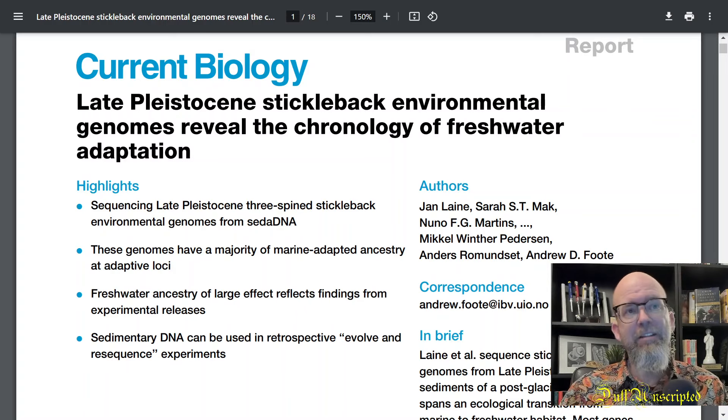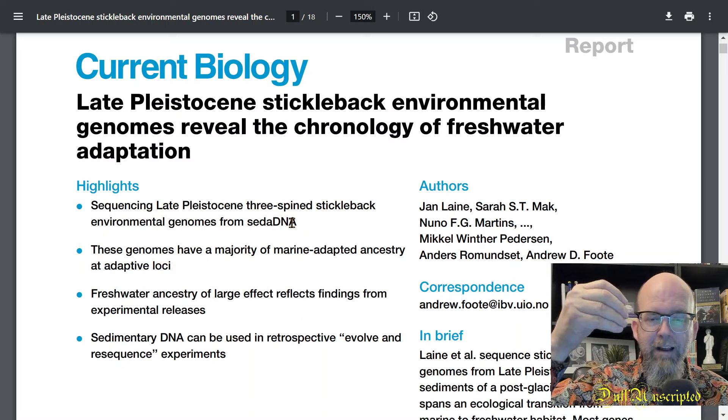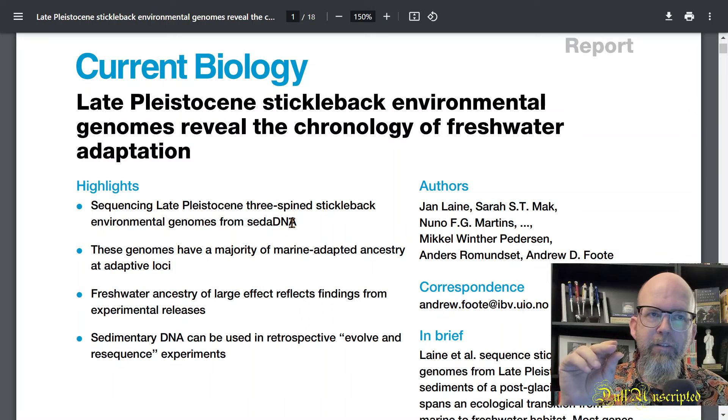Back to this paper — that's just a little background on sticklebacks and how useful they've been. This particular paper enters in as a new approach to looking at the history of stickleback populations in one location. They sequenced Late Pleistocene three-spine stickleback environmental genomes from sedimentary DNA, called CETA — sedimentary DNA. That means you extract a sediment core from a lake, take a segment of that sediment, and extract all the DNA from it.